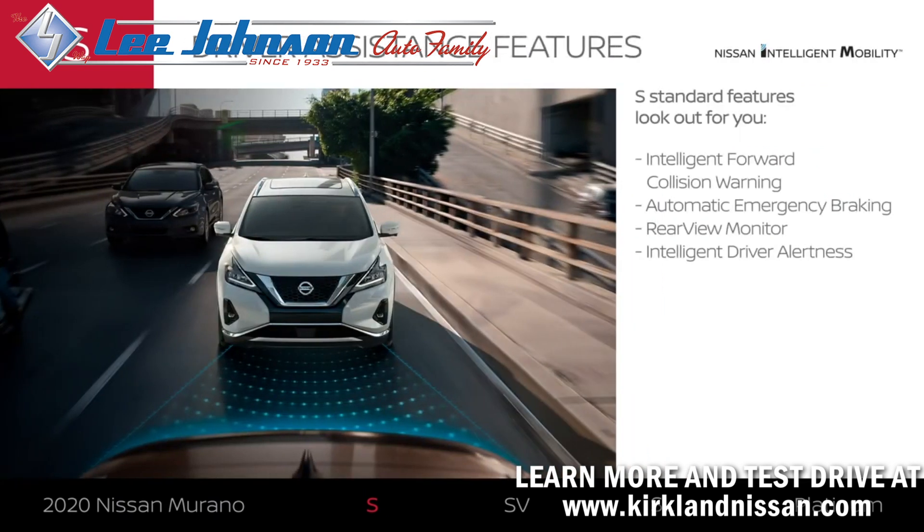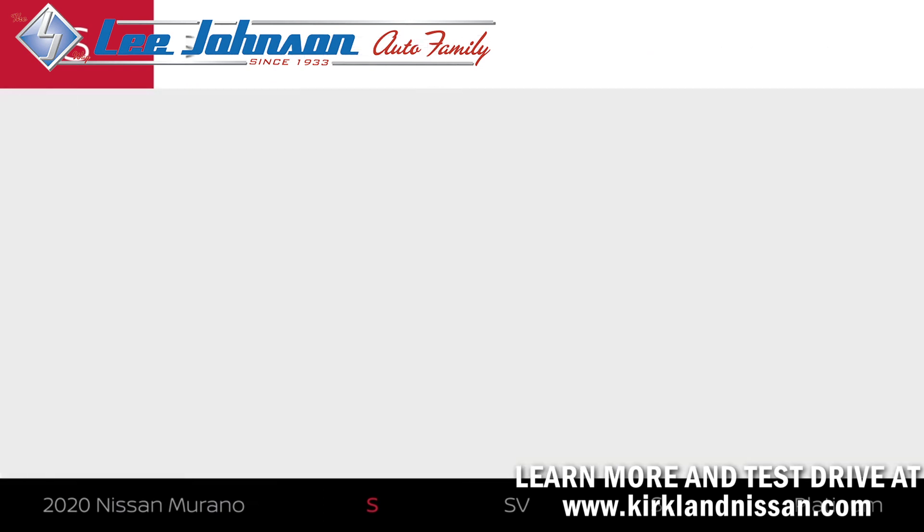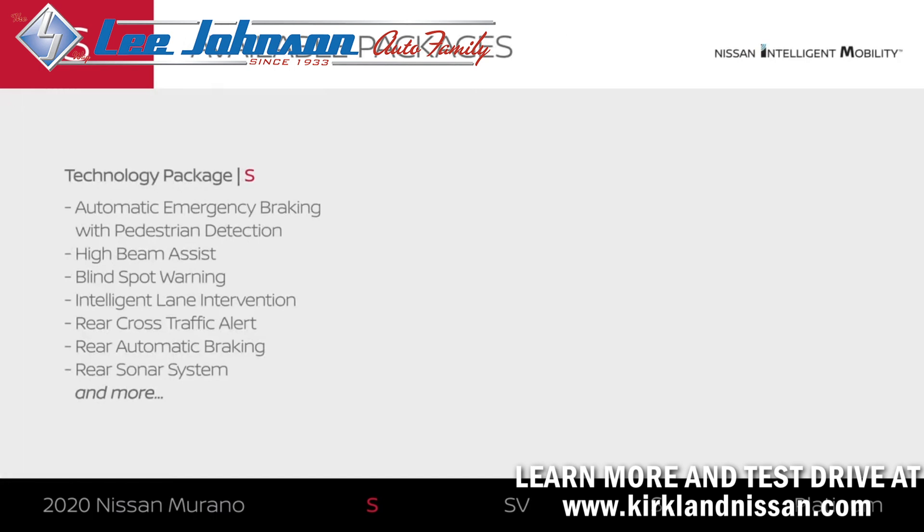Every Murano comes standard with select confidence-inspiring driver assistance features. You'll appreciate tech that can warn you and even brake automatically to help avoid a frontal collision. When you're backing up, you'll be able to see directly behind you. Murano S can even let you know if you might need a break from driving. And with a technology package, you can add an impressive suite of driver assist technologies.